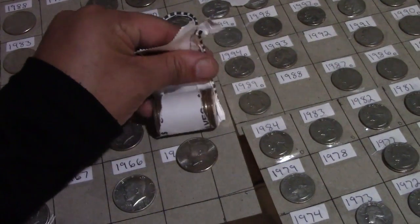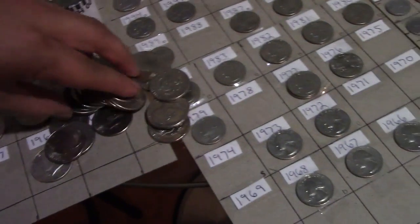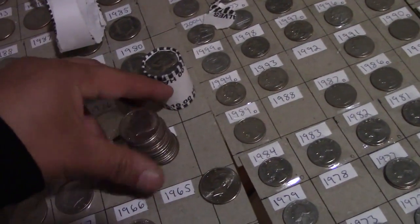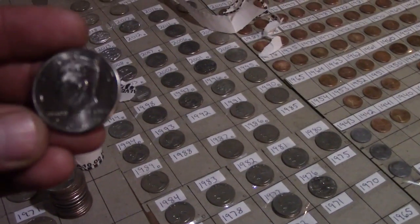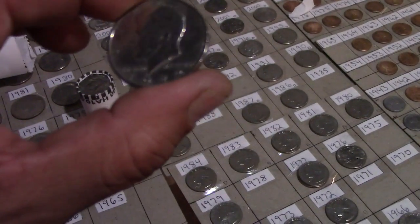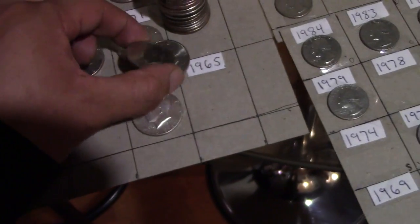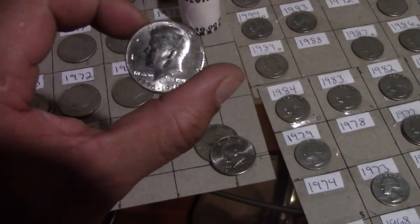We're gonna try another one, open it up and see if we can find the date we need and some silver. No silver here — none of these are silver. Our second roll we opened up, we found no silver. Looking through one by one: 2000 — don't need it. 1972 — already have a 72. Another 76 — 76 is really popular.